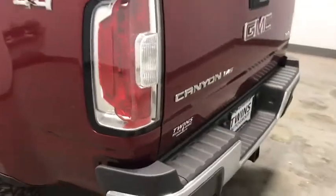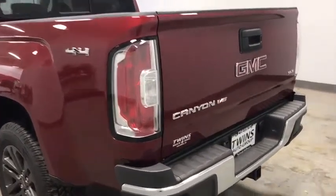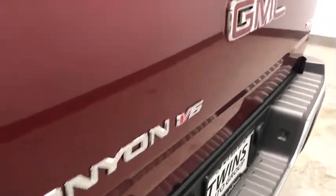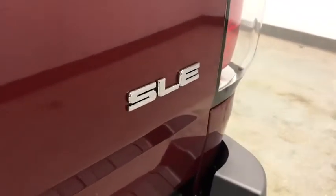Traction control, dual airbags, power steering, alloy wheels, remote vehicle start, four-wheel disc brakes, fog lights, electronic stability control, power windows, compass, rear window defroster.